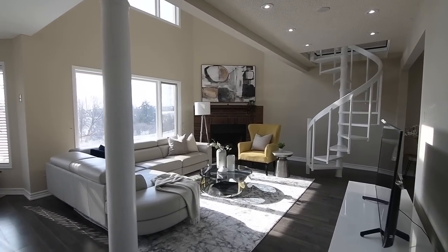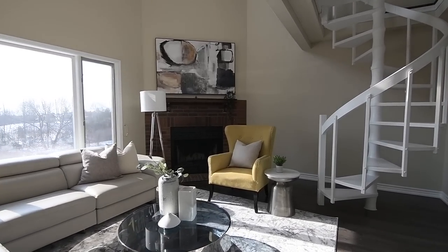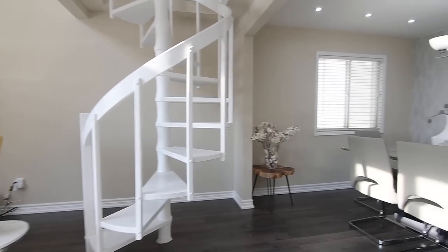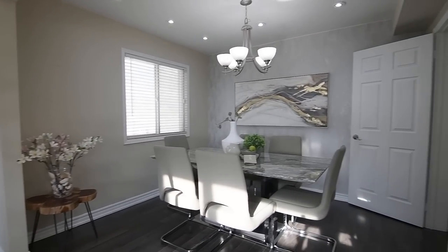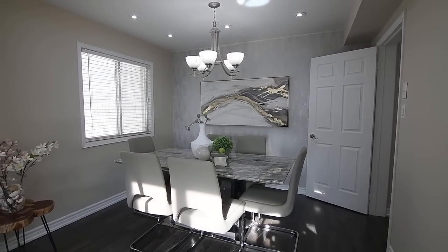The formal dining room is accessible from both the family room as well as from a short side hall off the main hallway, with this elegant entertaining space featuring a papered accent wall and a lovely light fixture, mirroring the elegance of the kitchen area.